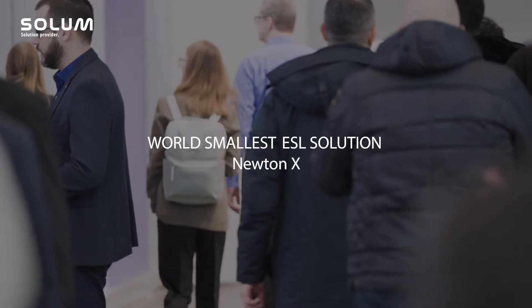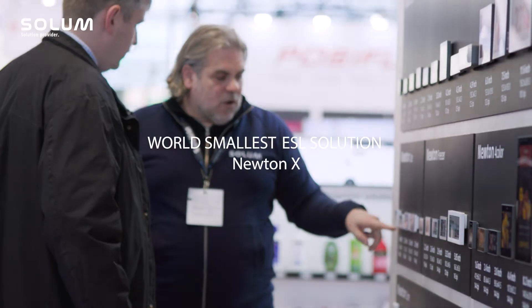My name is Stefan Voelke, Vice President of Sales Solum Europe. Happy to be here again at EuroShop. We are very excited to introduce our newest development, Newton X.